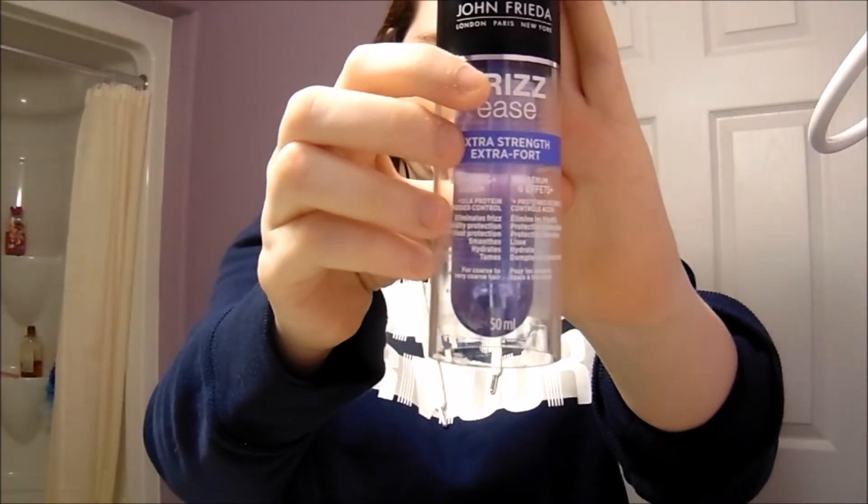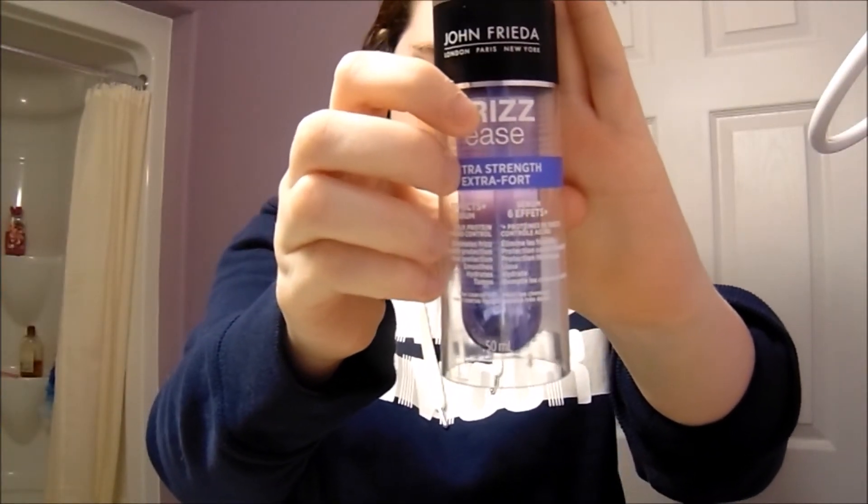Then I use this frizz treatment from John Frieda and it works so well. I've actually just been using it the past week and I love it.